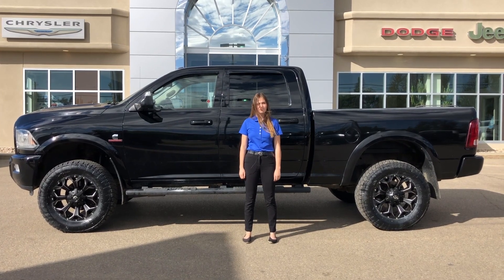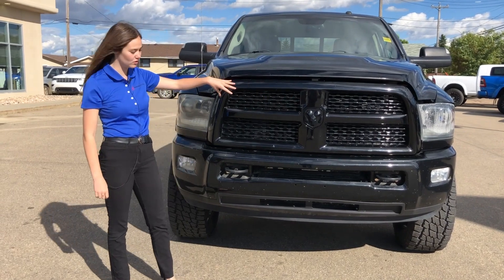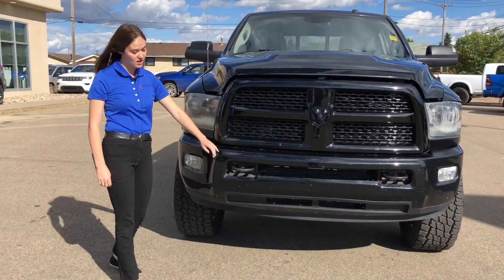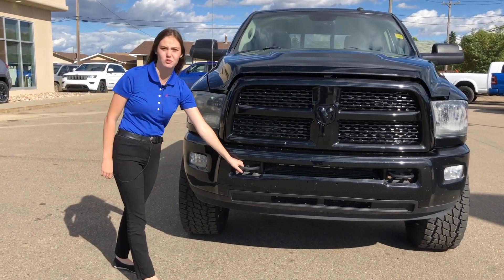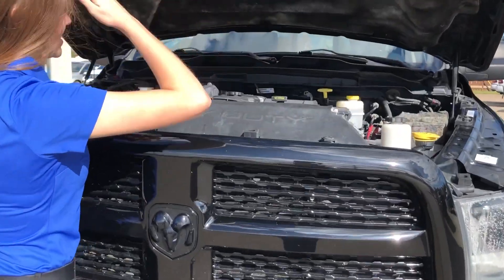Behind me is a 2015 Ram 3500 Laramie, so let's take a look. Up at the front you do have your blacked out badging as well as your black grille. You also have your colour match bumpers. This one does come with fog lights and your black tow hook. And then under the hood you have your 6.7 litre Cummins.